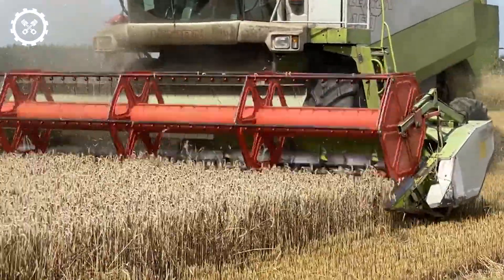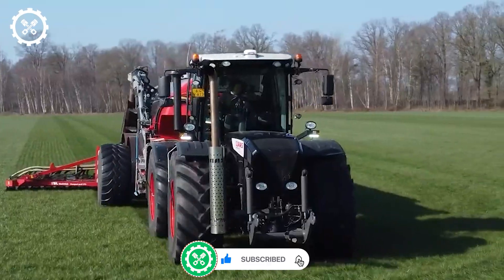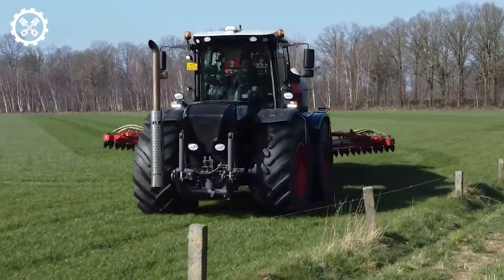Thank you for watching the video. Make sure to subscribe to our channel and press the bell icon to get all the latest updates.